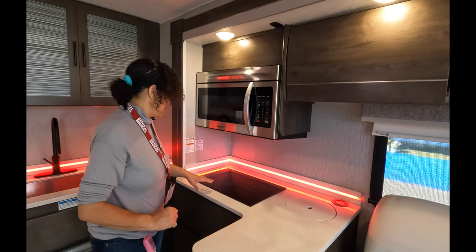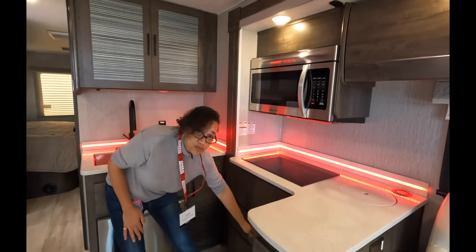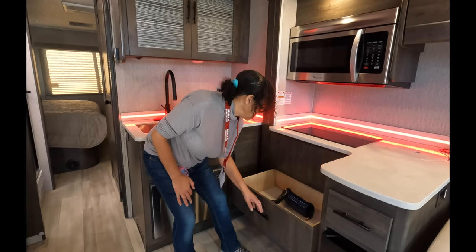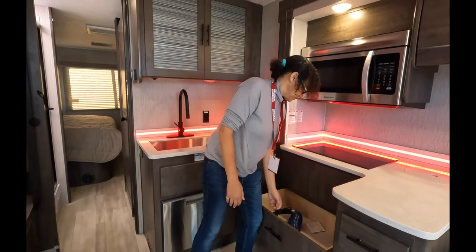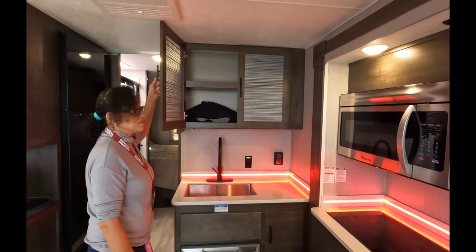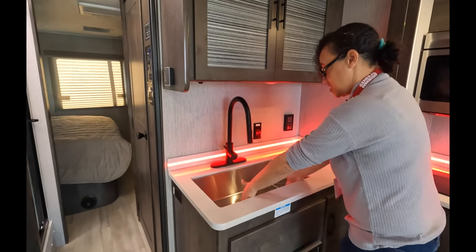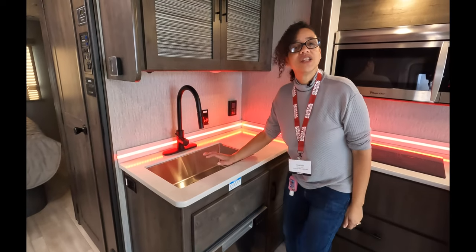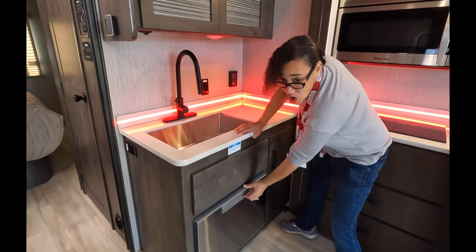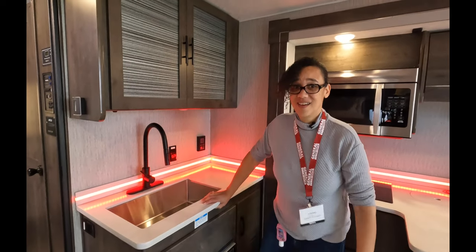Right here is your charger. We've got your induction cooktop, convection microwave, and some more storage down here. That drawer is probably for your outdoor shower. Over the sink, some additional storage. I really like this sink — it's deep, it's wide, plenty of space. But you don't need to do much in this sink because underneath the sink you have your very own dishwasher. Is this even a Class C? Yes, it is a Class C, folks!